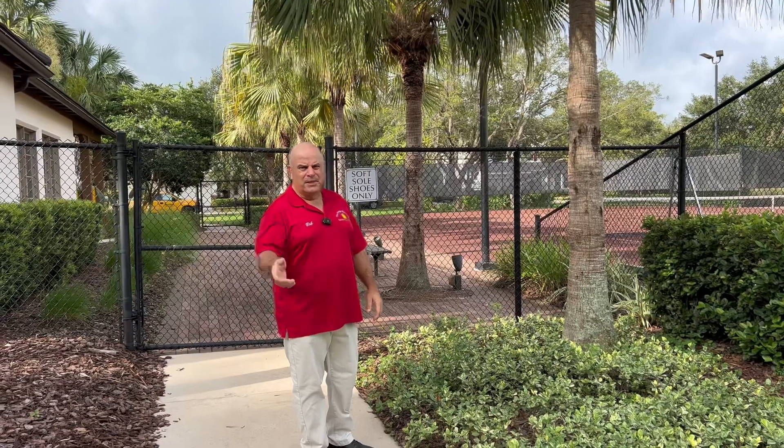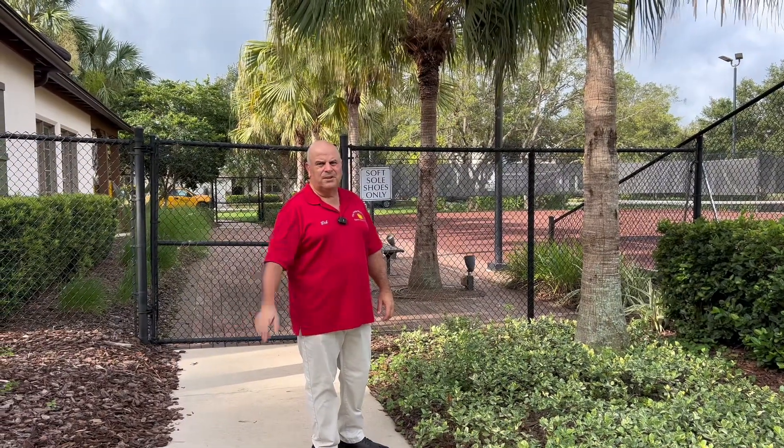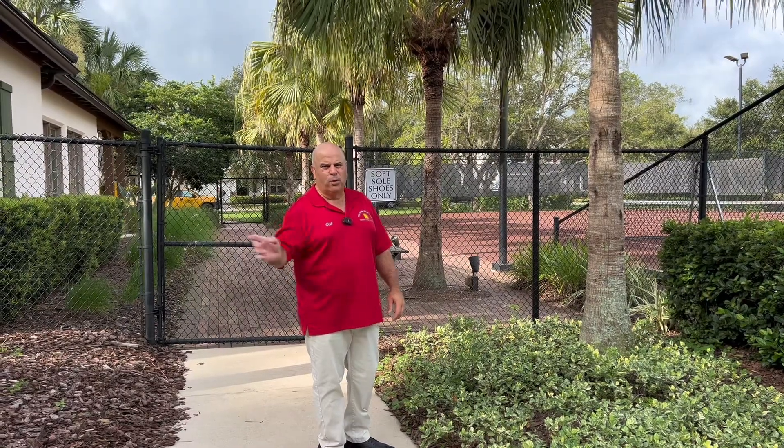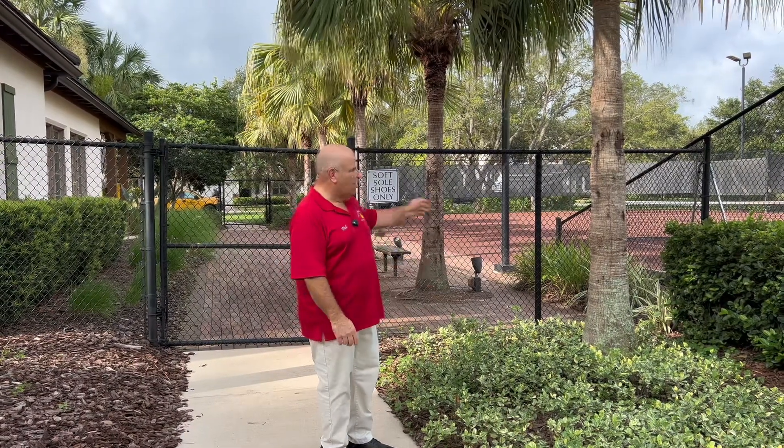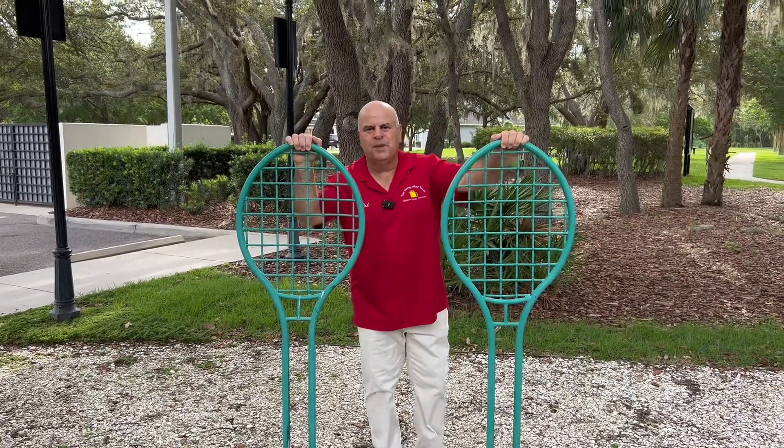You can play in the daytime, you can play at nighttime. Again, you just need to call the tennis club and make an appointment to play. I'm going to show you there are four more courts on the other side — again, all clay courts. We're here at the tennis club at Starling. Let's go.